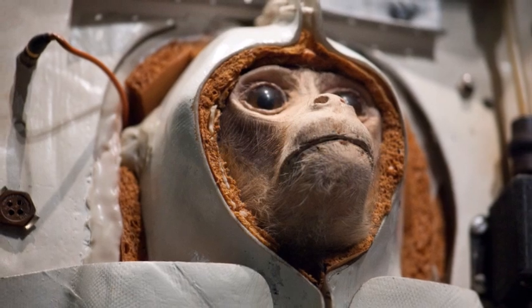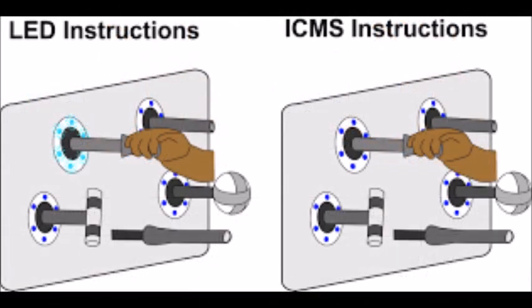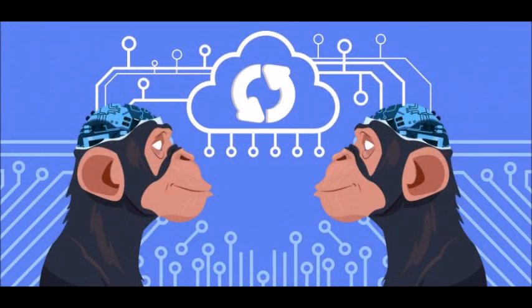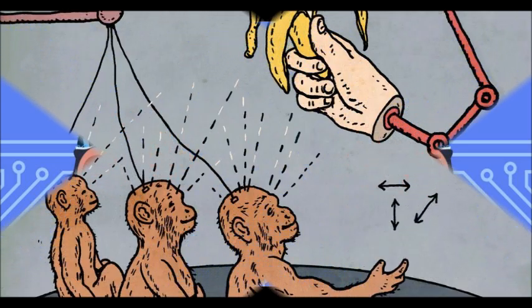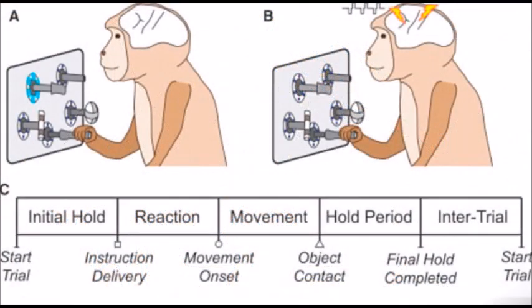The experiment was relatively simple. The monkeys were put in front of a panel of knobs — a great nickname for Congress — and trained to perform one of four specific tasks with a knob when one was lit by LEDs. At the same time, a mild microstimulus was applied via implanted electrodes to one of four areas in their premotor cortex. This stimulus was just a brief buzz and did not control any of the movements, since the premotor cortex is not part of the brain's perception process.